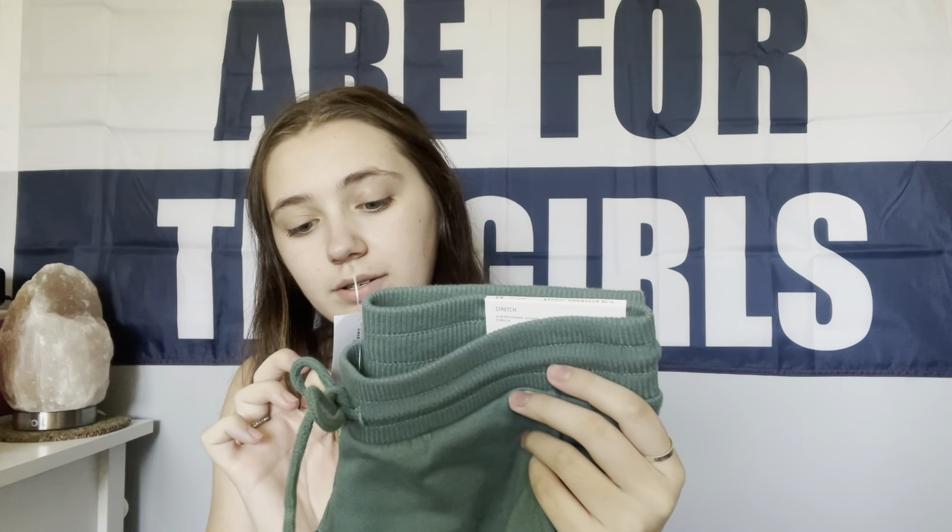Next store we went to was American Eagle, where I got these boyfriend socks. The first pair says 'Self Love Club,' then there's a black one with white hearts, and white ones with red stars and red stripes. Those socks were $15.95. Then I got these green sweatpants for $39.95.